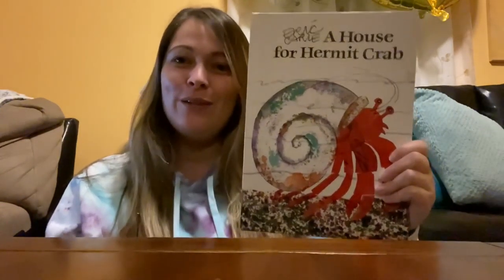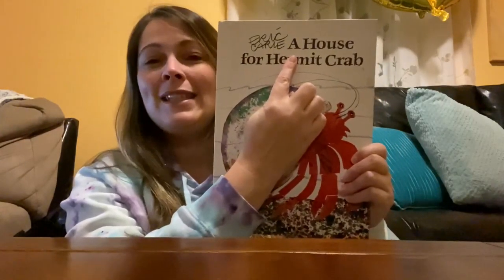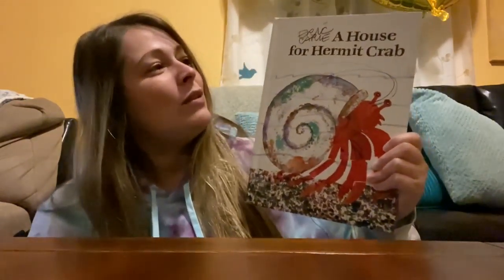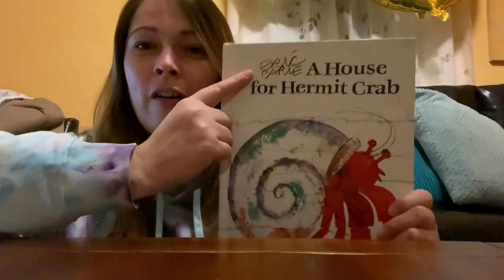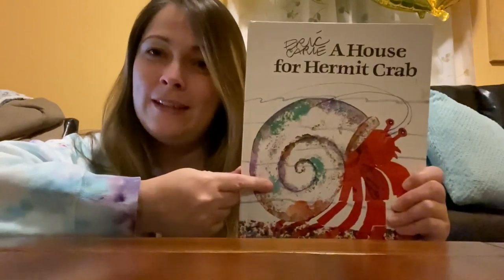The first thing we want to do when we're reading a book is take a look at the front cover. If we look at the title, it says A House for Hermit Crab. The title can tell us a lot about a story — this one tells me it might be about a hermit crab and his house. The author's name is Eric Carle, and in this book he is also the illustrator. The author writes the words and the illustrator draws the pictures, and in this case Eric Carle does both.